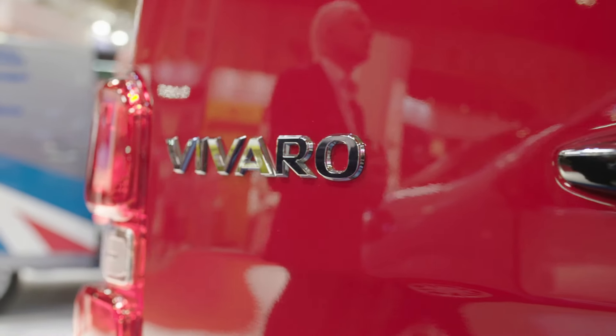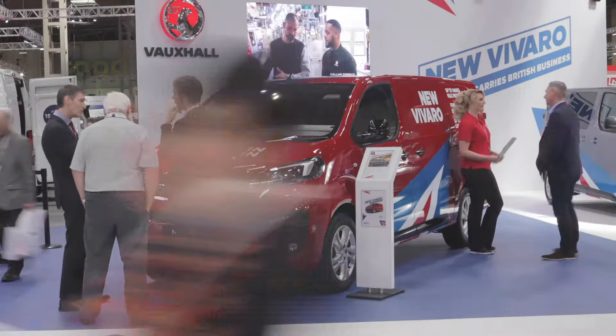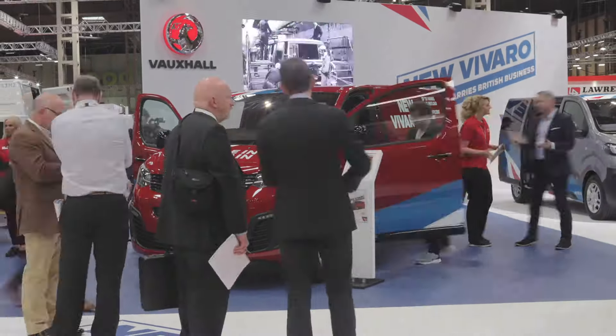Much more transparent, much better for the van operators. It is a much more efficient vehicle as well.